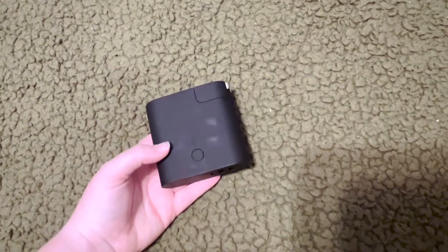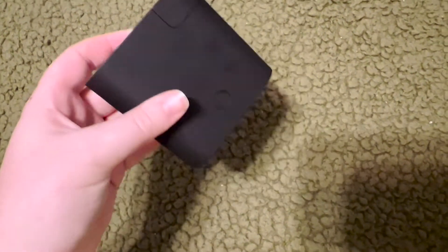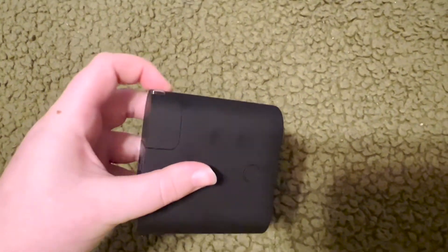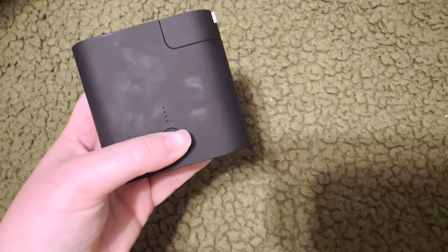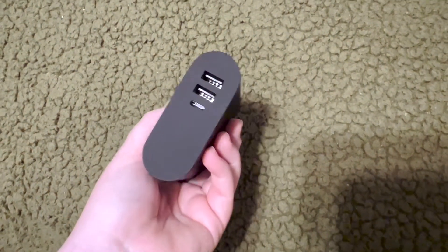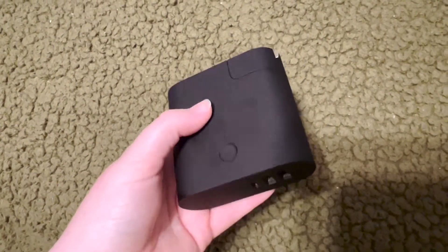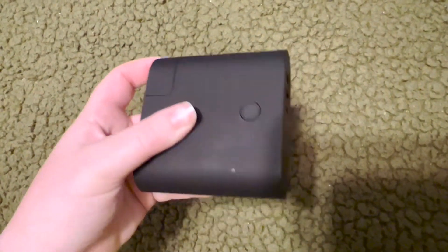If you do lose electricity you will obviously not be able to charge your phone or anything else. So what I have here is an external battery slash block — it also works as a regular charging block if you did have electricity. You're supposed to charge this preferably before your power goes out, so then you can turn it on, plug your phone in, and it will keep it charged. I think this gives about a full charge plus a little extra, so if your phone does run out you can recharge it.